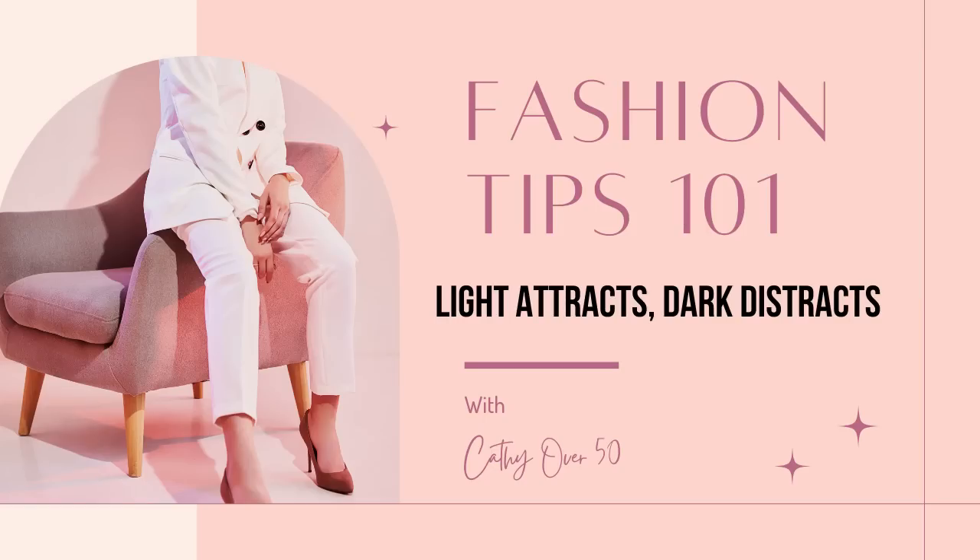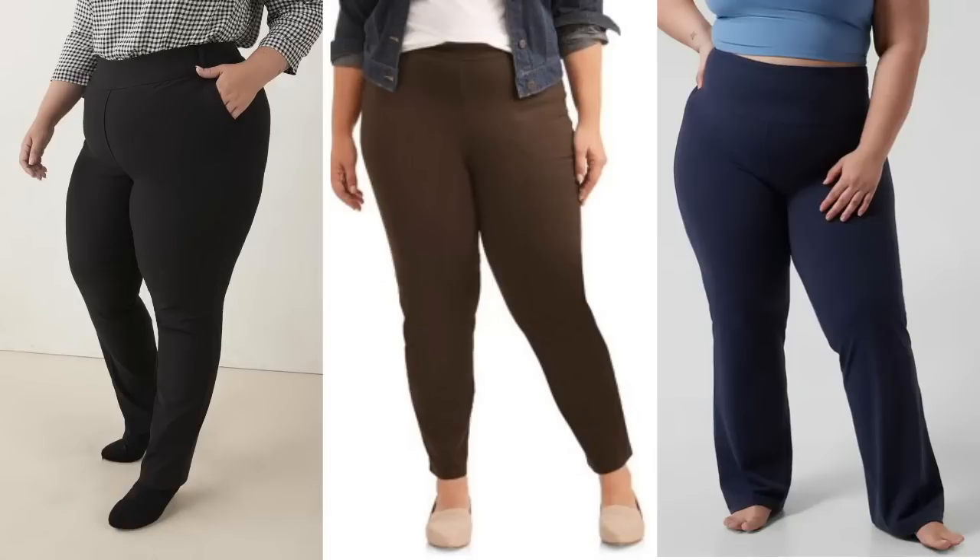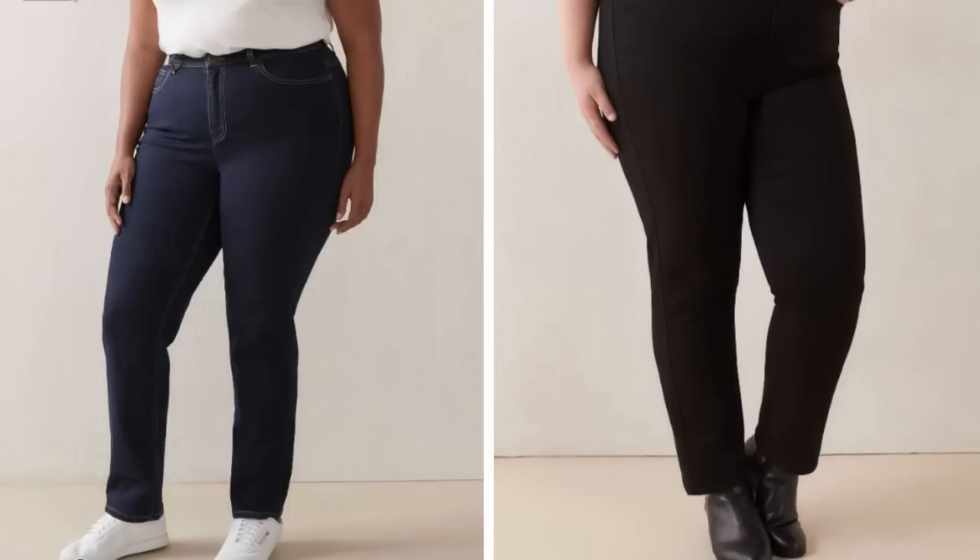The first suggestion that I have for you is pants. And when you're shopping for pants, just try and remember this: light attracts, dark distracts. So always go for a darker color on the bottom when you're shopping for your bottoms. Go for solids like black, brown, or navy — they're going to be the most flattering when you're trying to conceal a larger thigh. And if you're shopping for jeans, I would go with a dark wash or a black jean.